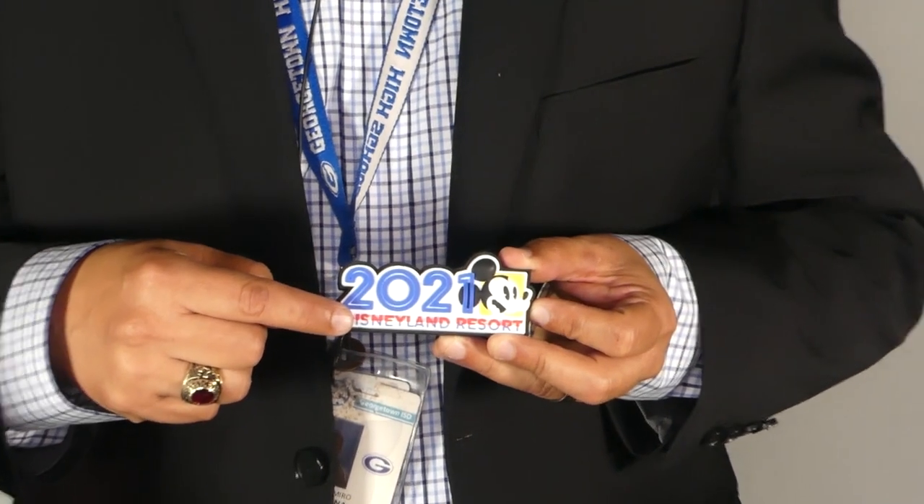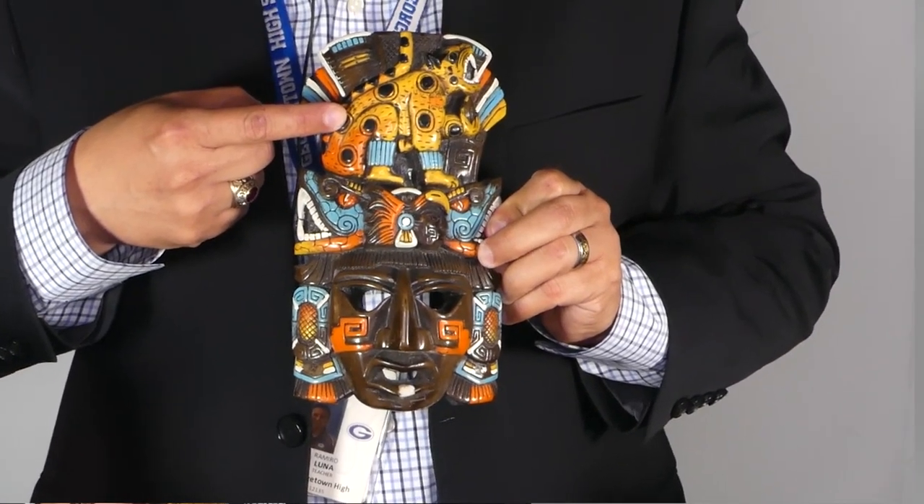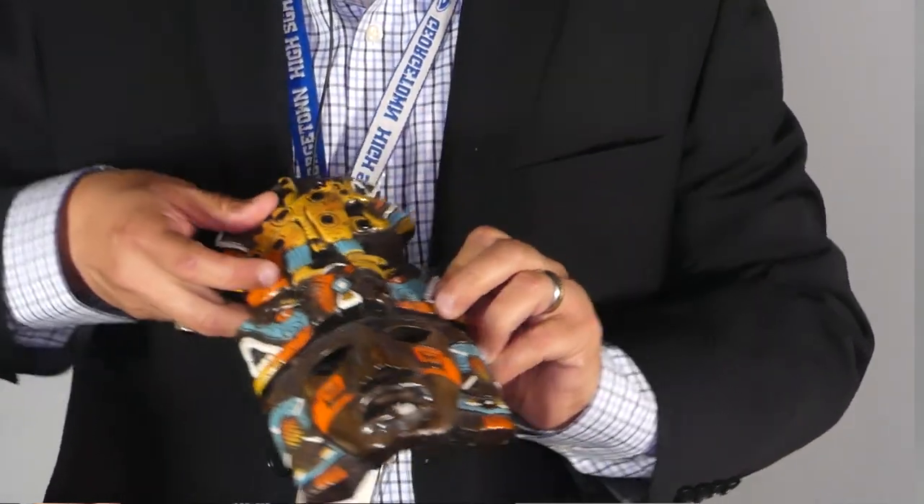In 2021 I had the privilege of taking my daughter to Disneyland — it was a highlight for her. I picked this refrigerator magnet to remind me of the time we spent together there. It has 2021 with blue, yellow, and red colors — very bright. The next piece is from Cancun, from the Mayas. I liked it a lot because it had a jaguar on top and all those beautiful colors — orange, yellow, and so forth. I thought it was a nice beautiful piece.